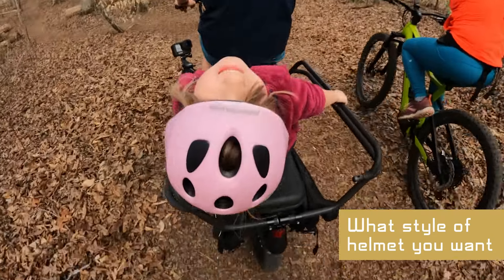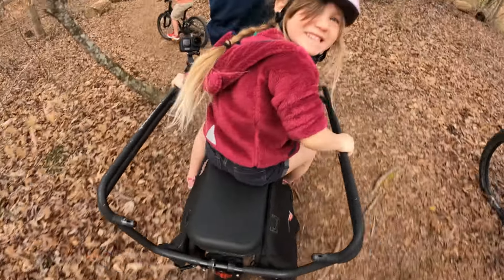Once you've got the right size helmet, the next step is deciding what style of helmet you want. For biking, there are two that we look at: skater style or bike style.